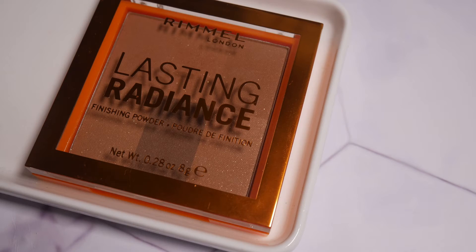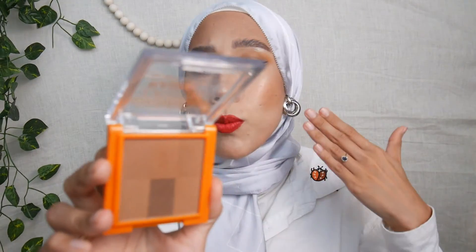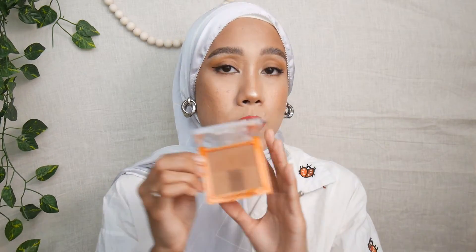The next makeup product I've been loving is the Rimmel Lasting Radiance Finishing Powder in the shade Espresso. I'm using it today as my bronzer. It has gold glitter in the pan, but once applied to the skin the glitter doesn't really translate. I also used it as my eyeshadow today — it has a brick pattern with different shades. I used the lighter shade all over the crease and lid, and the darker shade to deepen the outer corner. You could even use this to create a smoky winged liner look.